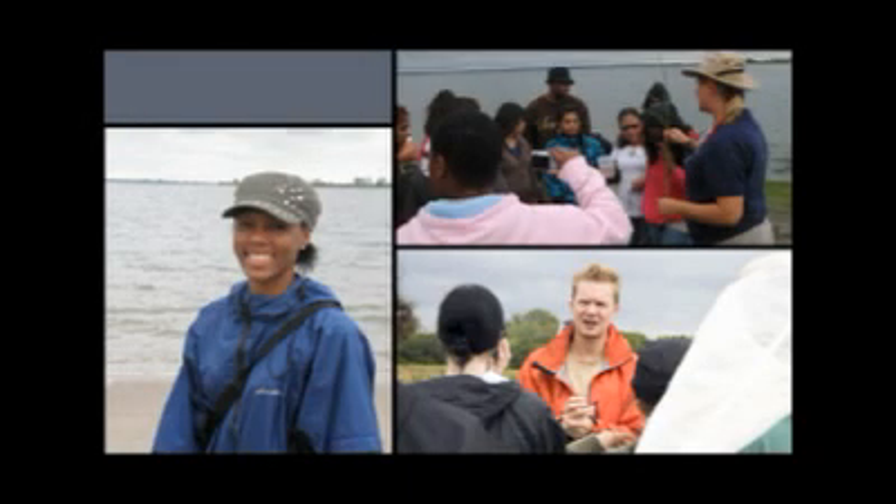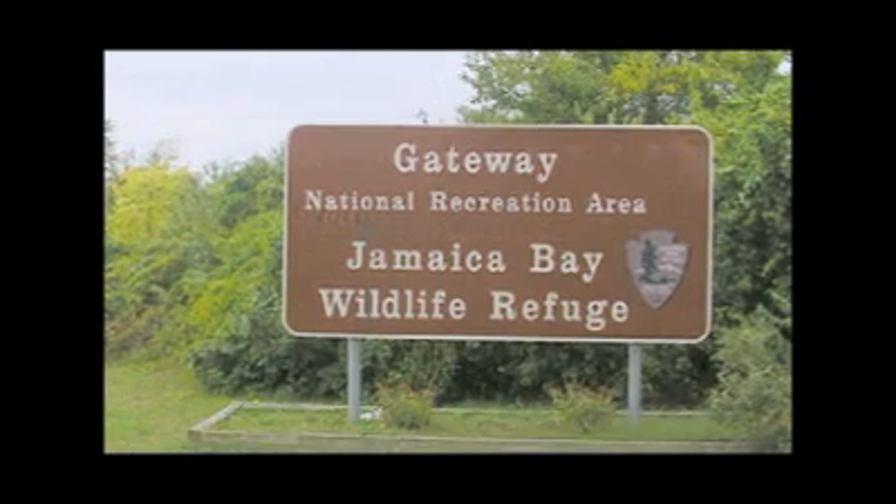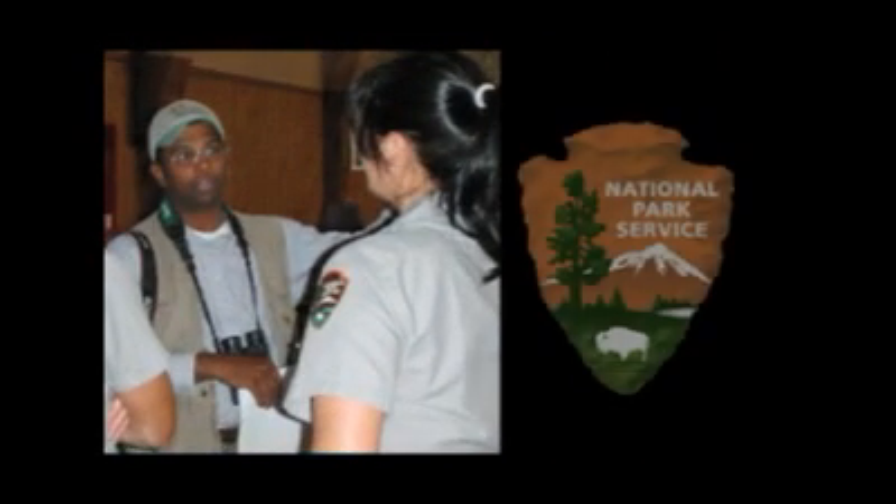Recently, a group of scientists, students, and other citizens collaborated on a BioBlitz. Briefly, a BioBlitz is a 24-hour event aimed at cataloging the diversity of organisms in a particular area. A BioBlitz is part contest, part educational event, and part scientific endeavor.